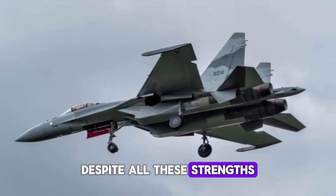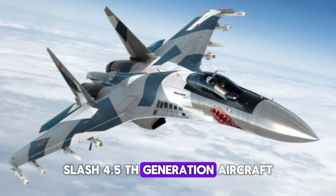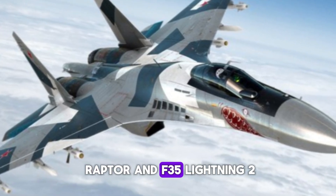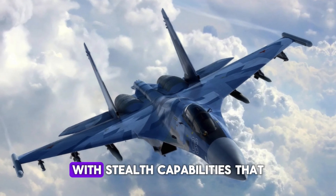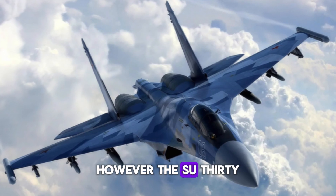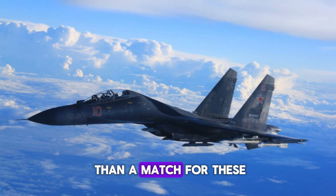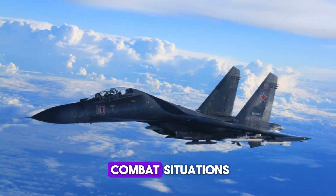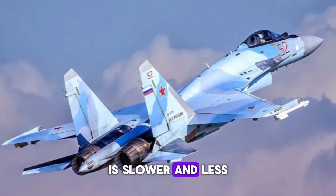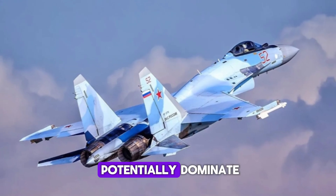Despite all these strengths, the Su-35 is still a 4th/4.5th generation aircraft. The U.S.-developed F-22 Raptor and F-35 Lightning II are true fifth-generation fighters with stealth capabilities that the Su-35 lacks. However, the Su-35's combination of speed, agility, and weaponry often makes it more than a match in certain combat situations. The F-35, for instance, is slower and less maneuverable than the Su-35, meaning that in a dogfight, the Russian jet could potentially dominate.